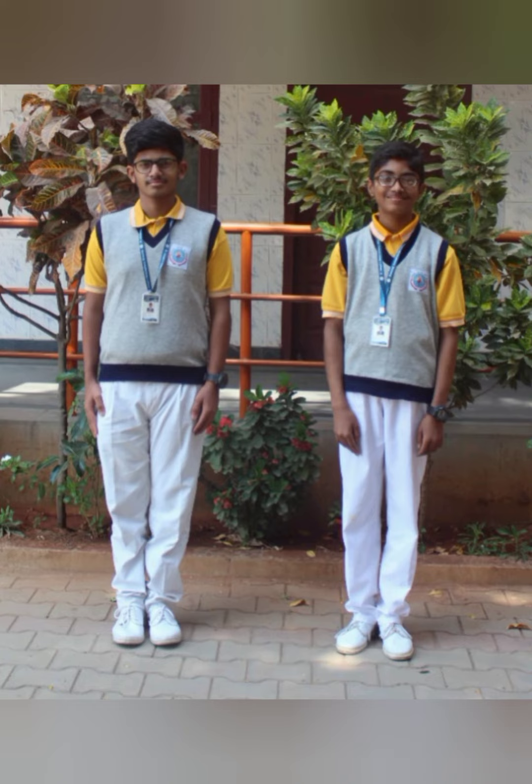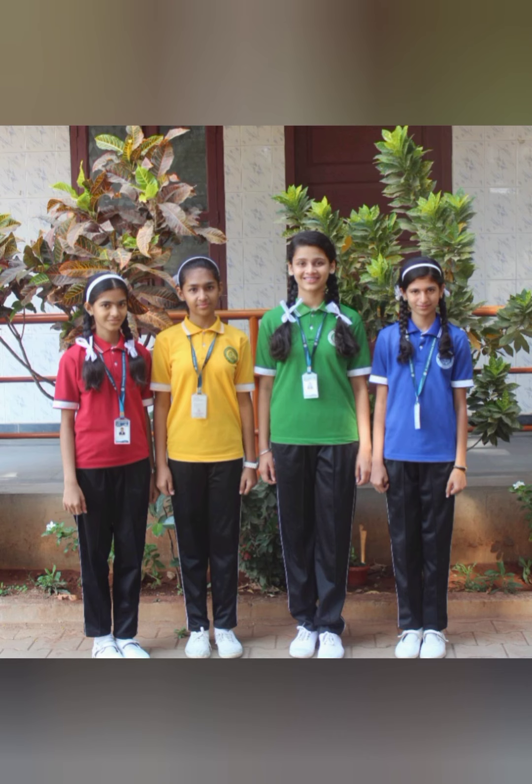For boys on Wednesday, the uniform is a yellow t-shirt with white bottom, school sweater, belt, and ID card. Saturday's uniform is divided into four houses, so as per the allotted house, you need to wear the allotted house t-shirts with black track pants, white plain socks, and white school shoes.